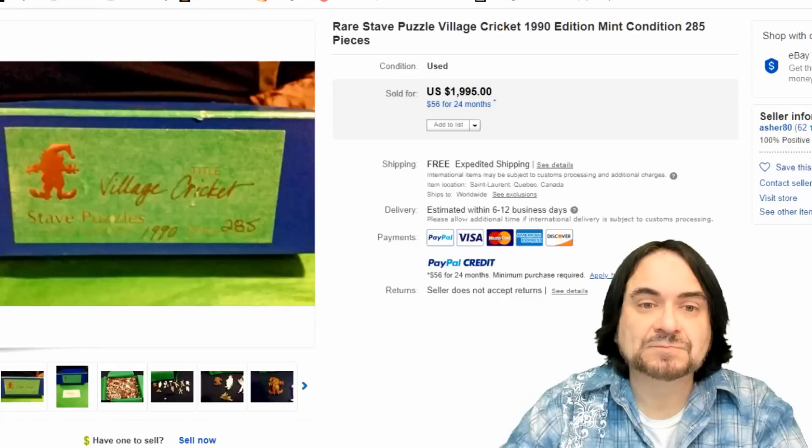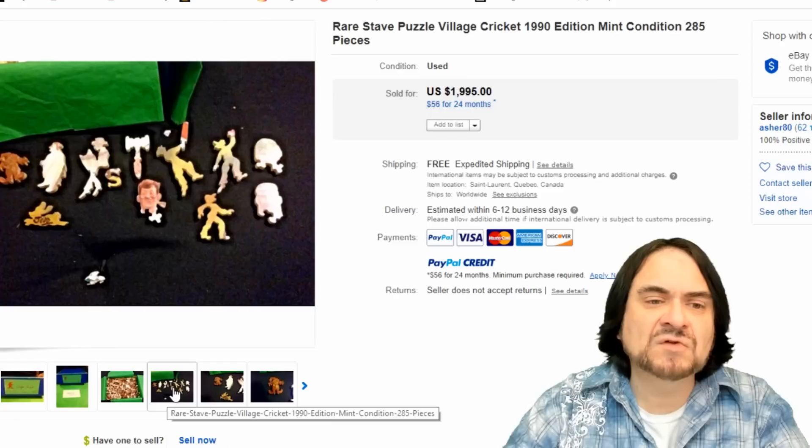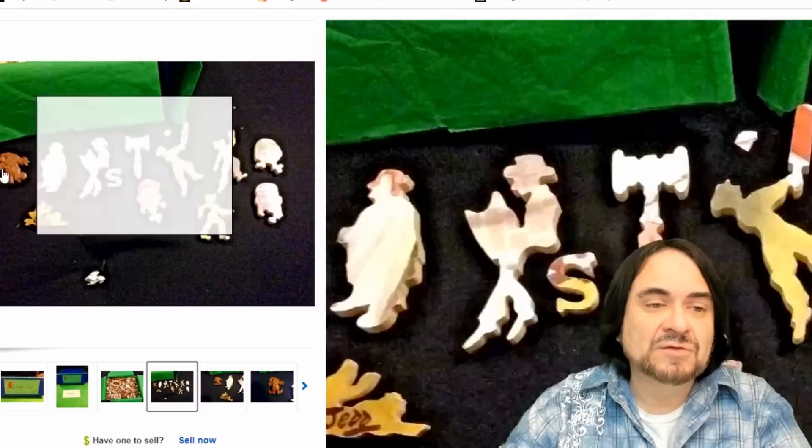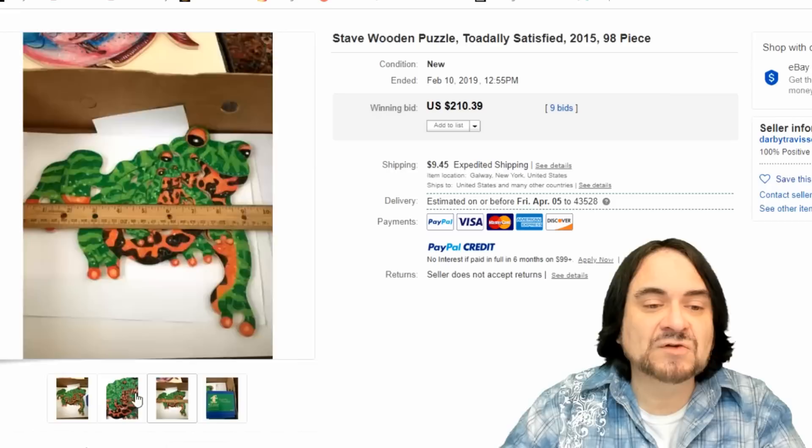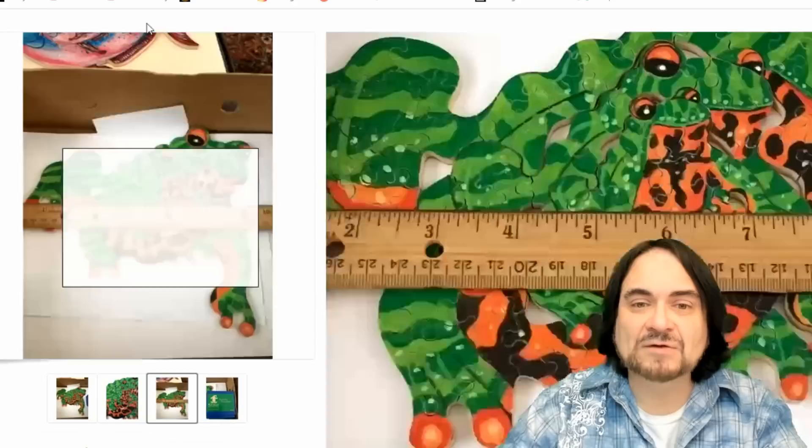Another small box. $1,995 for this one — 285 pieces. You can see all the little cutouts that actually go with it. It's hand signed in many cases. There's a closeup of it too. They're all wood pieces — like a plywood of some sort. Really nice quality. Another Stave — a real interesting example of a frog inside of a frog inside of a frog. $210.